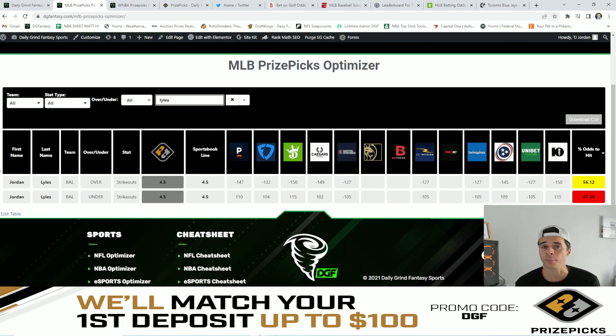My number four favorite value play is Jordan Lyles over 4.5 strikeouts. With average odds of around minus 140, Vegas is giving Lyles a 56.1% chance to hit his over. My number three favorite overall value is Aaron Nola over 6.5 strikeouts. With average odds of around minus 155 in a good matchup against the Marlins, Nola has a 58.05% chance to hit his over.